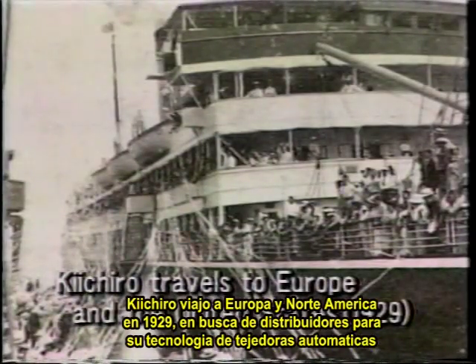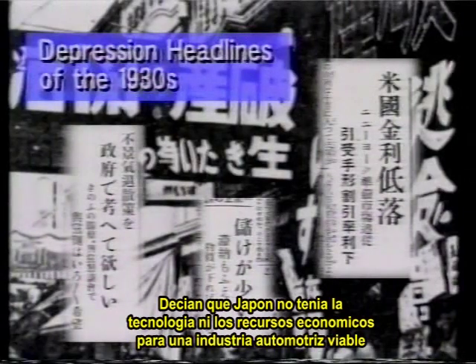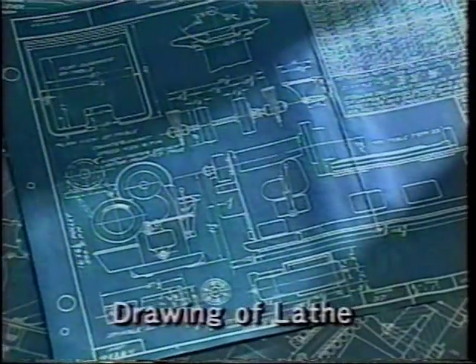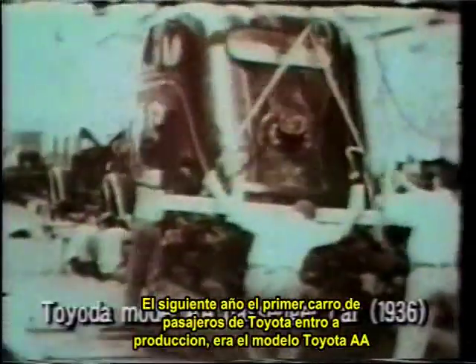Kiichiro traveled to Europe and North America in 1929 to find licensees for his company's automatic loom technology. He was amazed at all the vehicles and roads in the United States, and he resolved to begin developing automobiles. People tried to dissuade Kiichiro, saying that Japan didn't have either the technology or the economic foundation for a viable car industry. But he ignored their doubts, set up a shop in a loom factory to develop small engines, and undertook the risk of investing in expensive precision equipment. In 1935, his team created a passenger car prototype, the Toyota Model A1, and in the following year the first Toyota passenger car went into production as the Toyota Model AA.